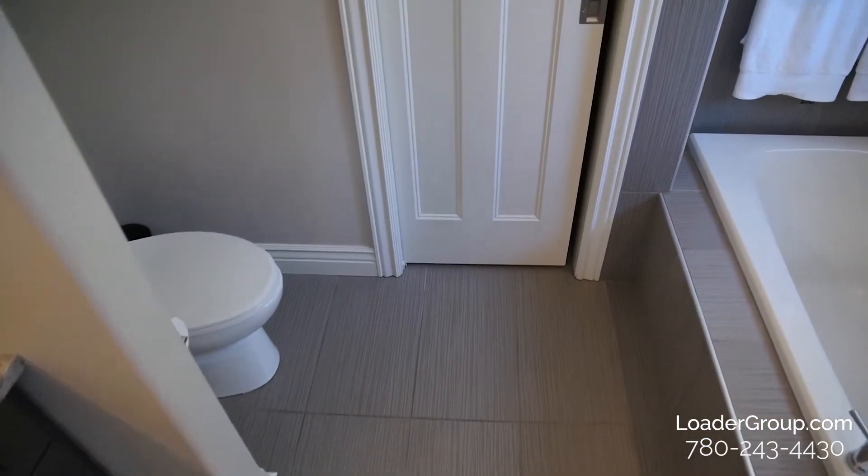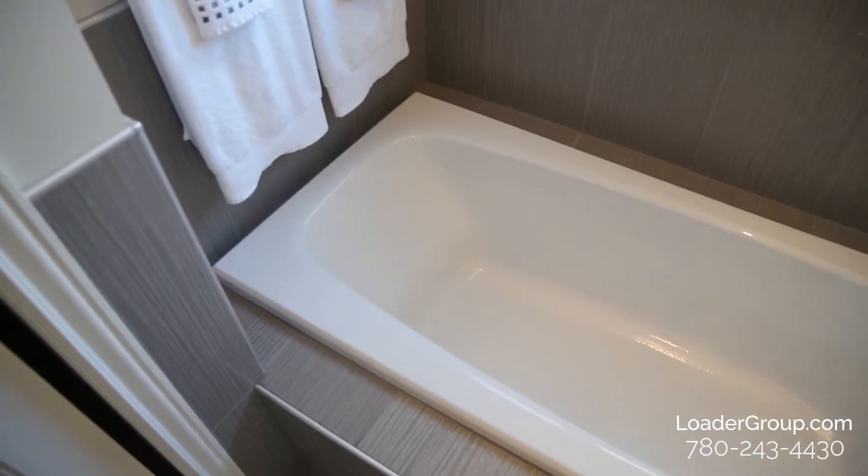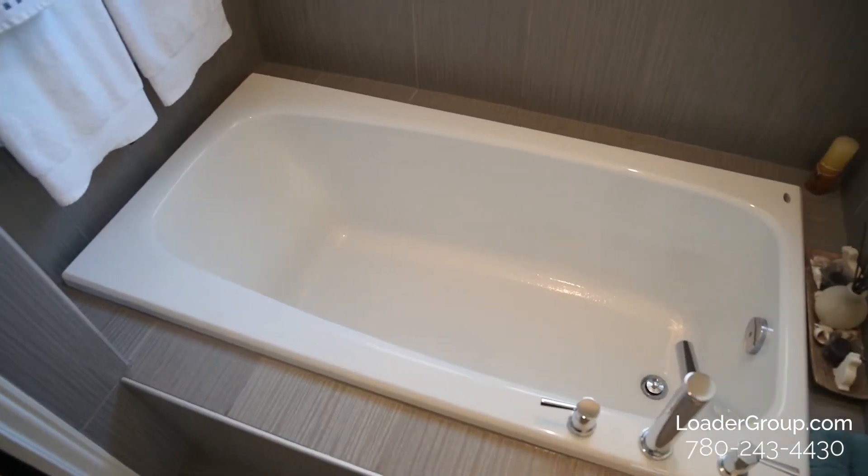We also have a soaker tub, granite countertops, a heated floor, and at the end of this you have your walk-in closet.